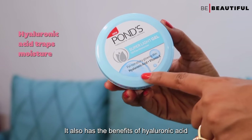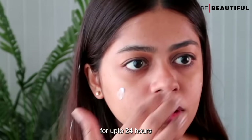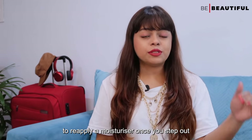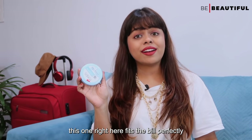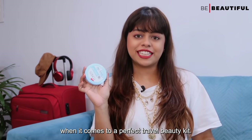It also has the benefits of hyaluronic acid that keeps moisture locked into your skin for up to 24 hours, and that's an absolute boon when you are traveling. Because you won't really have the time to reapply a moisturizer once you step out of a hotel, this one fits the bill perfectly for a travel beauty kit.